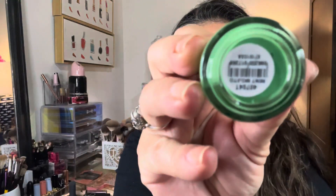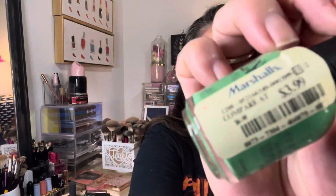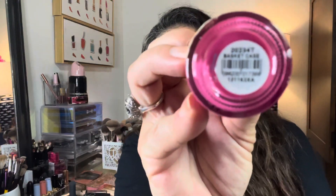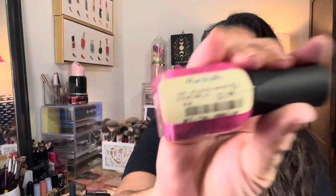I picked up a really fun bright green from Orly — here is the shade name, and here's the price I paid for it. I also got another pink, a really pretty Barbie pink from Orly, and here's the shade name. Same price.